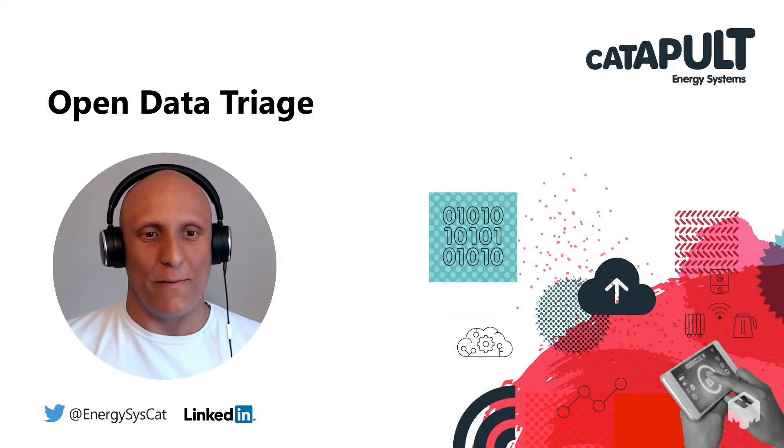Hello, my name is Jake Verma. I'm a Senior Consultant at the Energy Systems Catapult and today I'm going to be talking about the open data triage process.